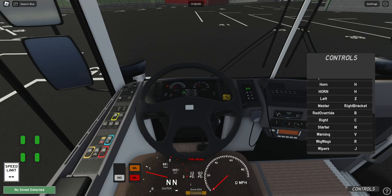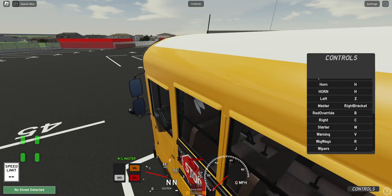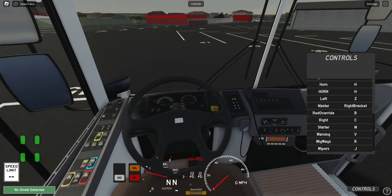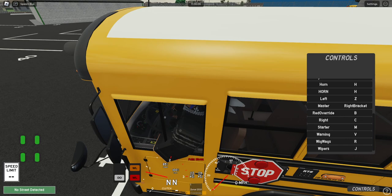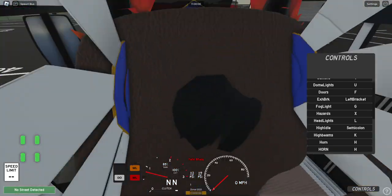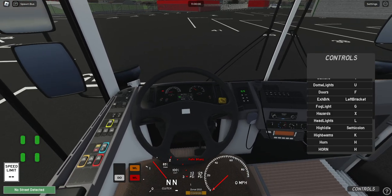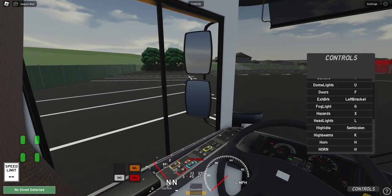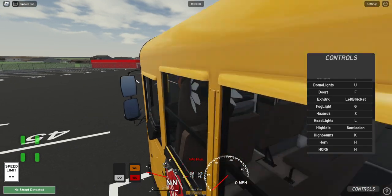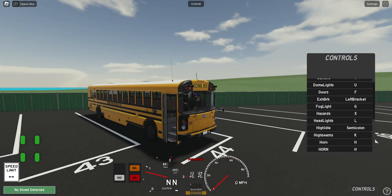The bus is on. Red override. Let's see what all we got here. Semi-colon, high idle — there it goes, look at that. Let me turn it off. Doors are F. Kind of cool.